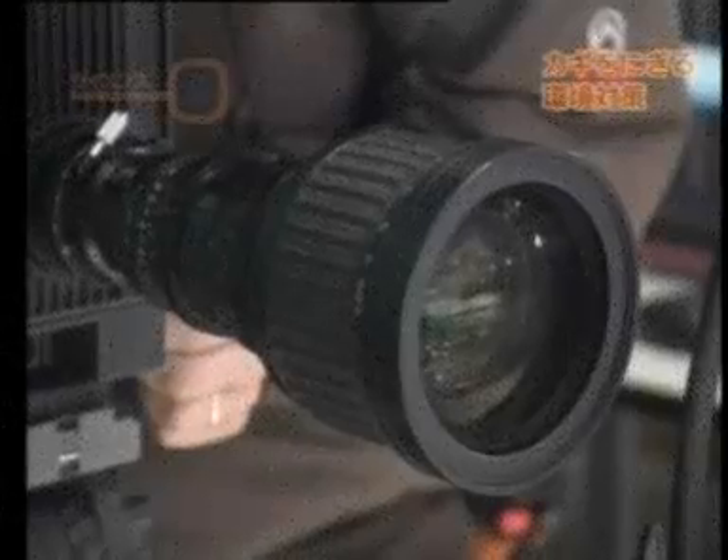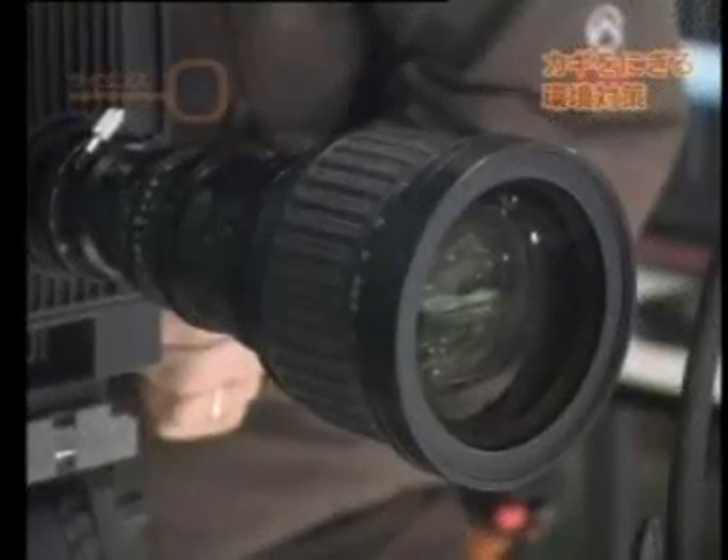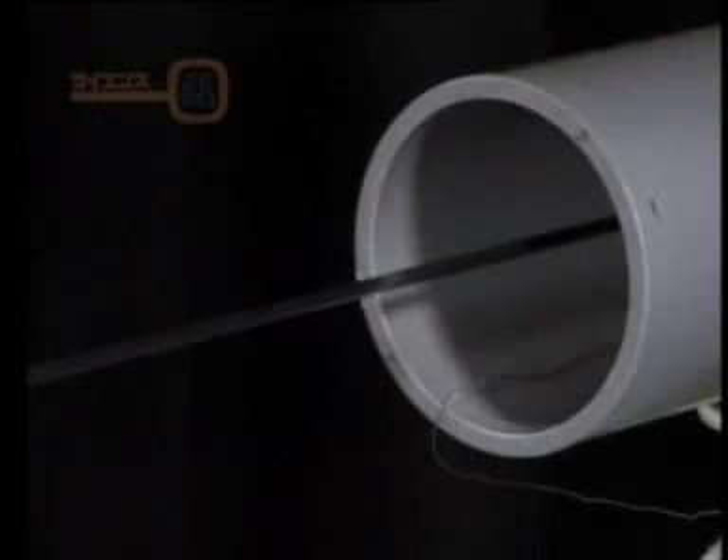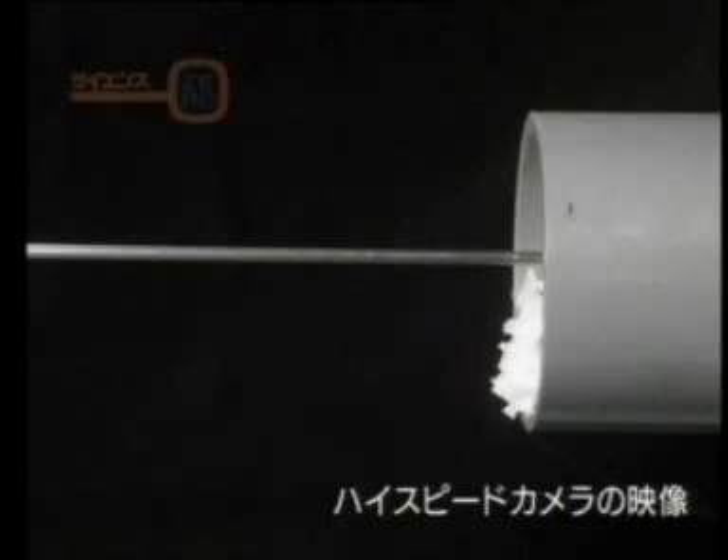This was filmed using a high-speed camera. Launch in 3, 2, 1, go! This footage of the model train exiting the pipe was taken with a high-speed camera.